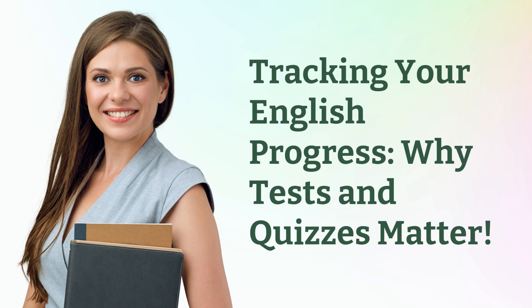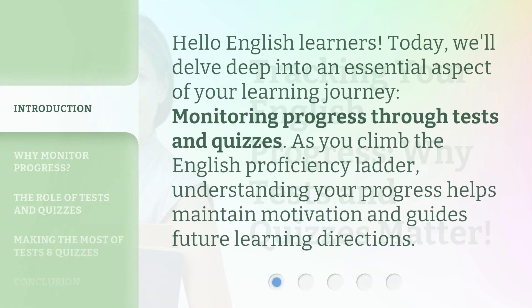Tracking your English progress — why tests and quizzes matter. Hello, English learners. Today, we'll delve deep into an essential aspect of your learning journey: monitoring progress through tests and quizzes.